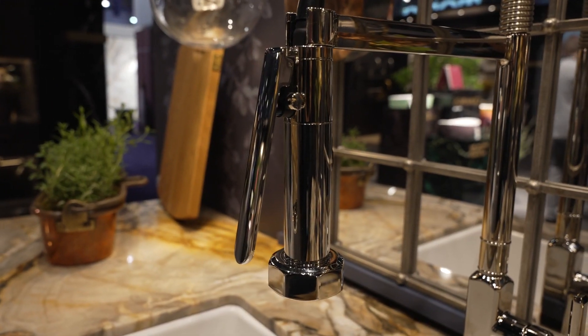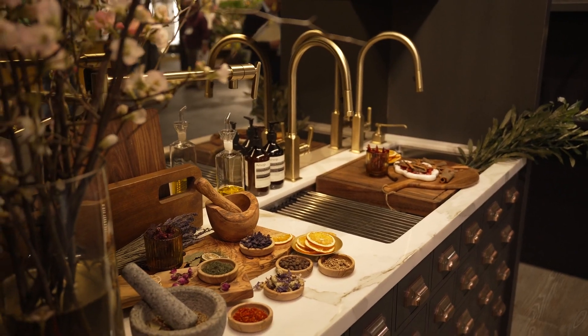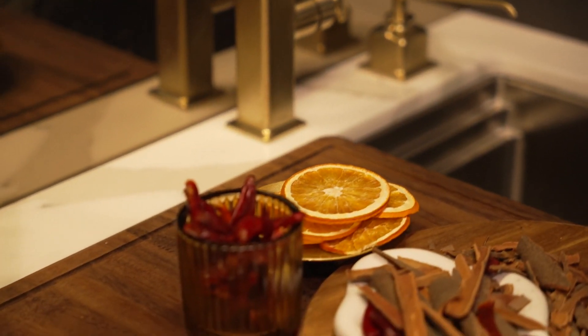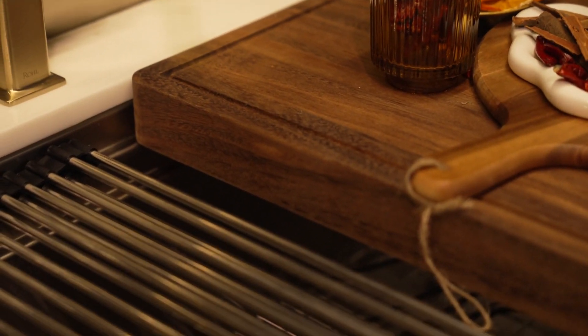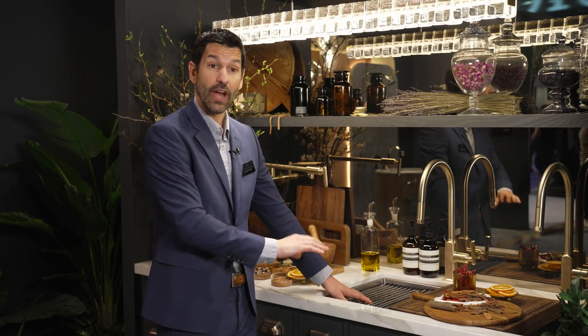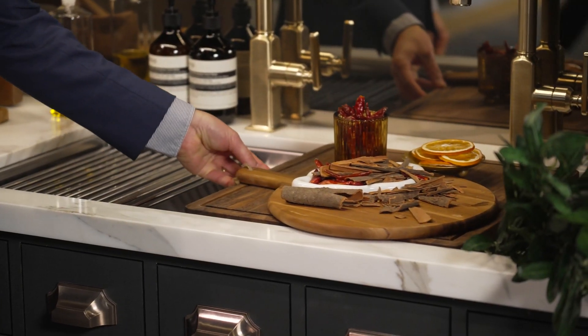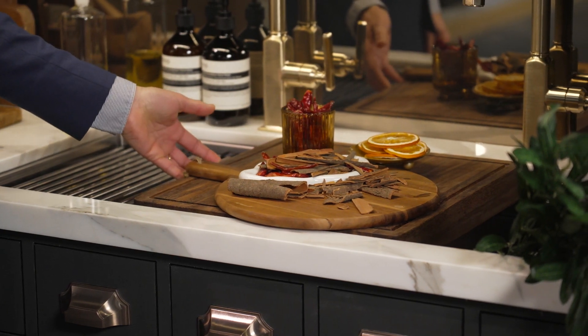We also have the Infinity Control pull-down faucet. In addition to the Apothecary Collection, we have the Colonario workstation sink. This year we're introducing the 36-inch and the 40-inch. It comes with a couple of different cutting boards, something to dry your dishes, and a wire sink grid. It has two ledges for each of the cutting boards that allows this type of consumer to easily entertain.